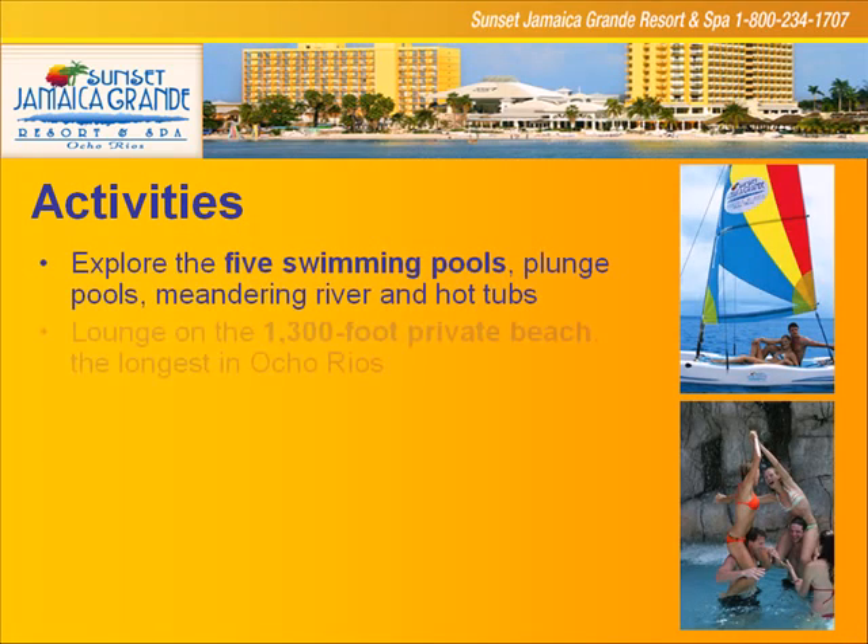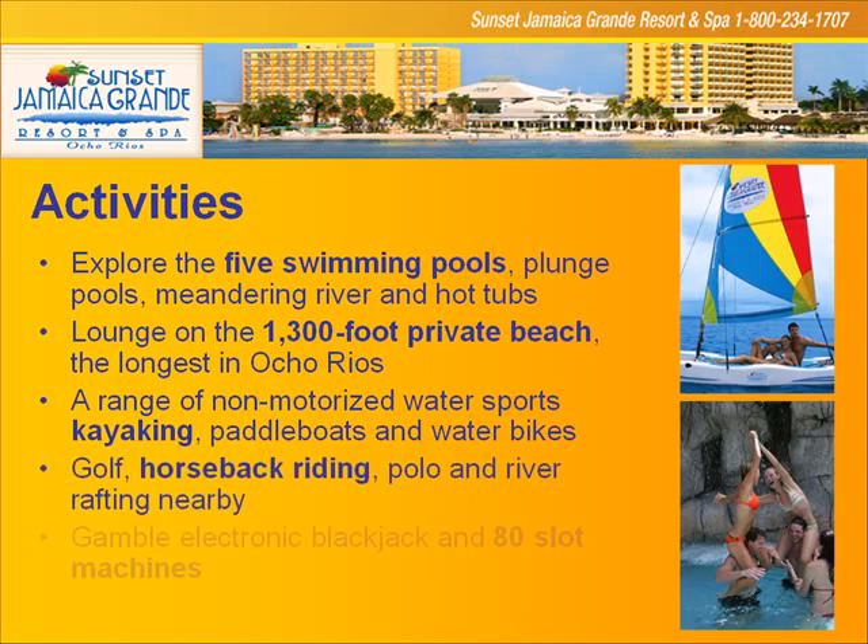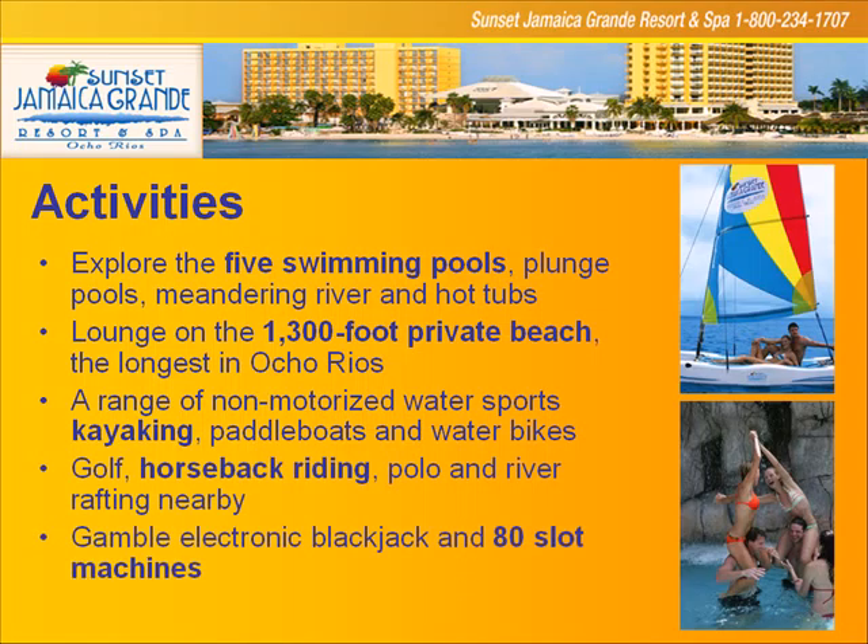Activities include five beautiful swimming pools on property — large, beautiful pools. An amazing beach, because we're in one of the best locations in Ocho Rios. We've got kayaking, paddle boats, and water bikes. You can also leave for the excursions mentioned earlier: golf, horseback riding, polo, river rafting — it's all there, and it's a whole lot of fun out in Ocho Rios.